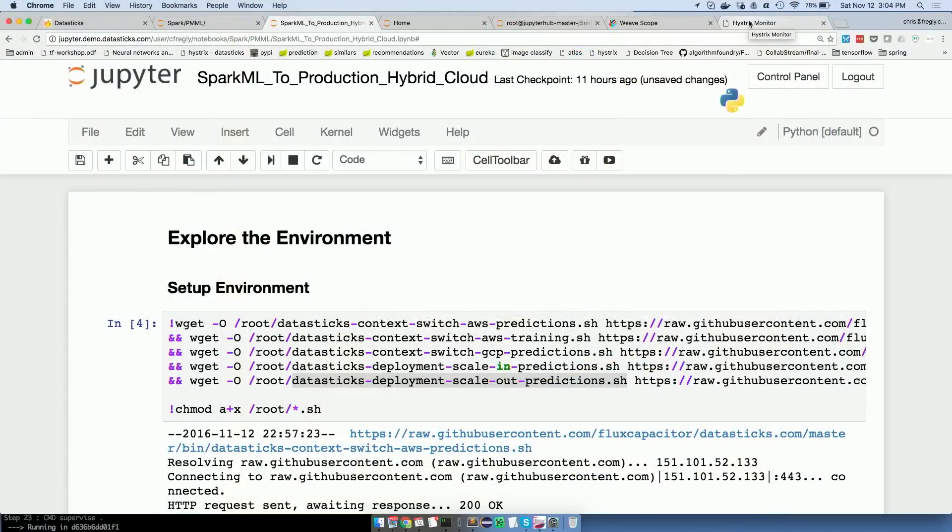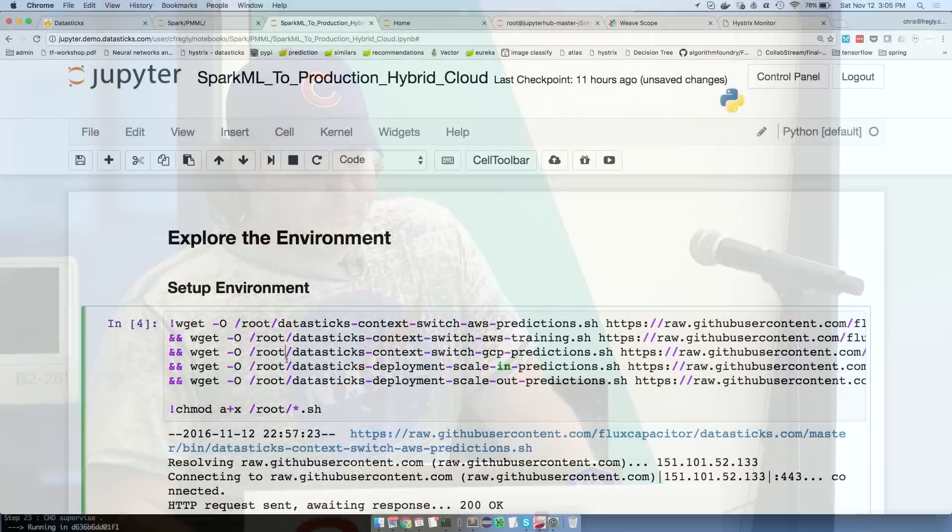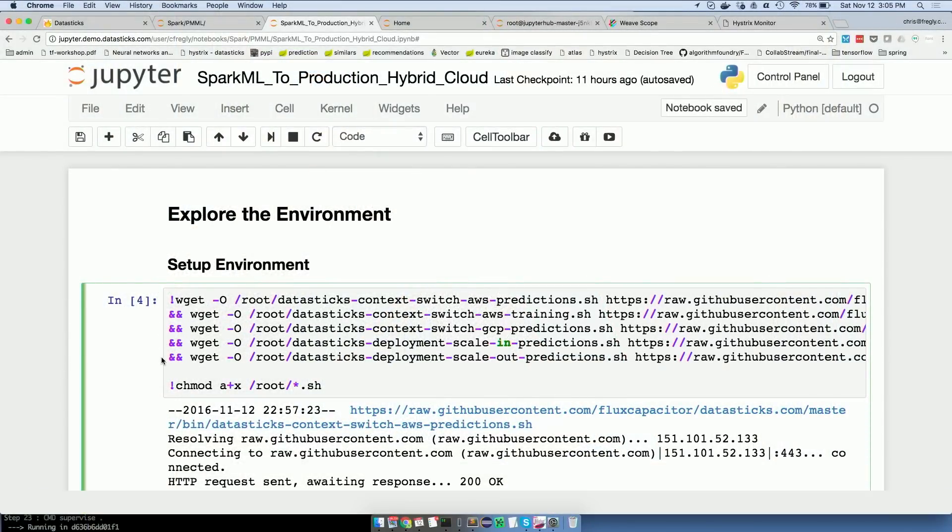Real quick about me — Christopher Wrigley, Pipeline.io. We're focused on extending pipelines out to production. A lot of people think of their ML pipelines as ending right at the training step. I used to work at Netflix, and then at Databricks after that, so I got to see both sides of these pipelines, and I'm trying to combine that experience to create high-performance model serving.